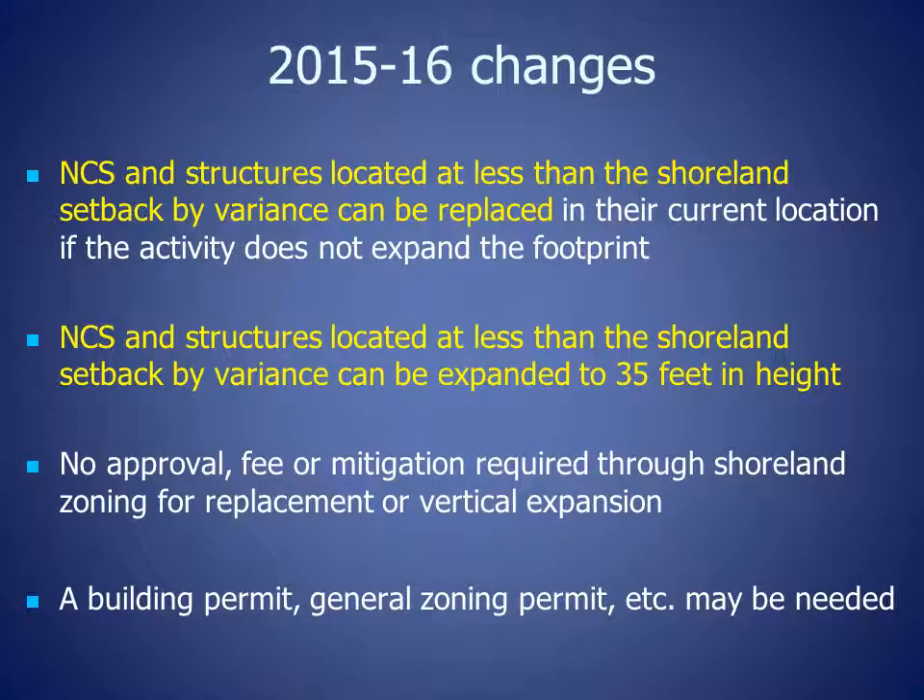The following changes were made in 2015 and 2016 by the Wisconsin legislature. Non-conforming structures and structures located at less than the shoreland setback by variance can be replaced in their current location if the activity does not expand the footprint. Non-conforming structures and structures located at less than the shoreland setback by variance can also be expanded to 35 feet in height. No approval, fee, or mitigation is required through shoreland zoning for replacement of these structures or vertical expansion.